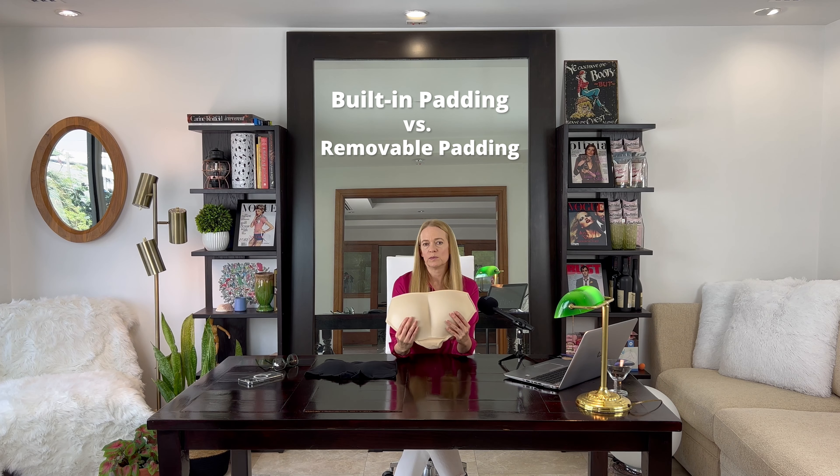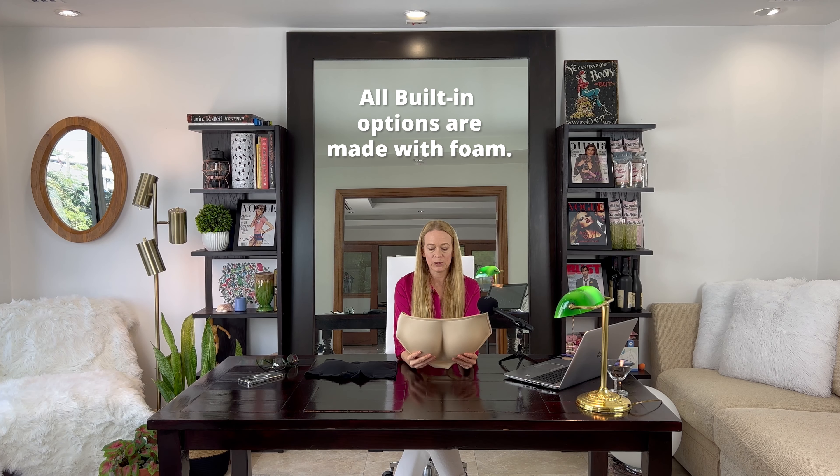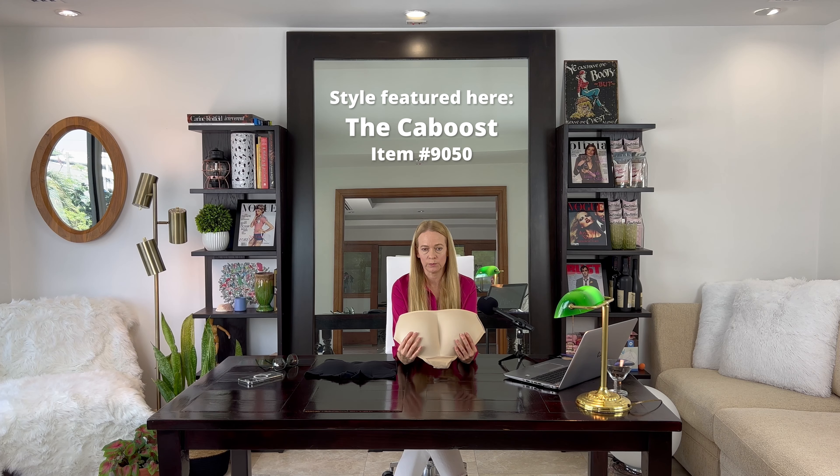This is an example of the built-in option. You can see that the padding is sort of molded to the shape of the body. Some people like the feeling of security just knowing that the pads are built into the panty. All of our built-in options have foam padding in them, and this particular style is the caboose — that foam padding reaches from hip to hip, so it's going to give a nice full natural boost.